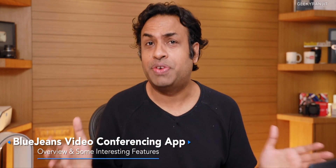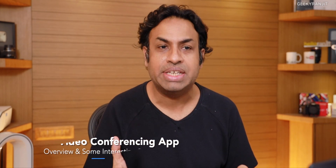Hi guys, this is Ranjit and in this video we'll be talking about BlueJeans video conferencing app. Because of the work from home situation we are doing a lot of video conferencing these days, and sadly most of us are using Zoom. The Indian government has asked organizations not to use Zoom because of data privacy issues. My uncle, a very big physician here in Hyderabad, called me to set up a video conference and they were actually using BlueJeans — I was very surprised.